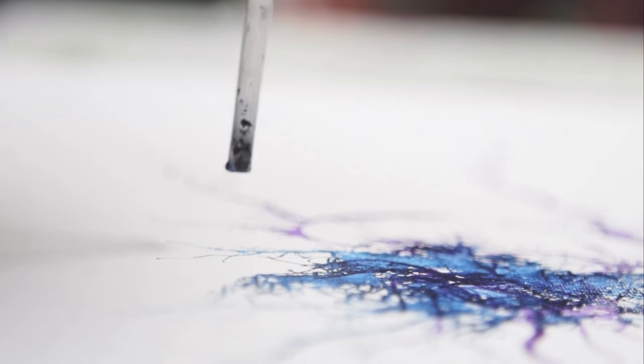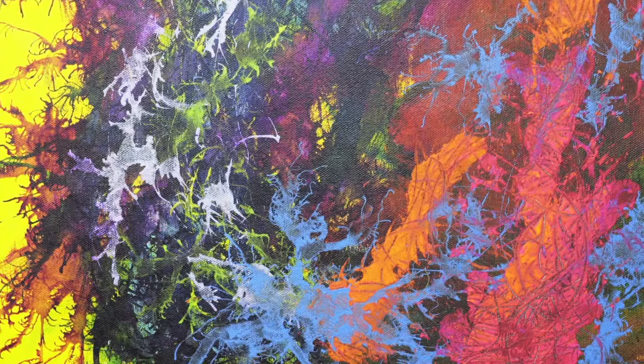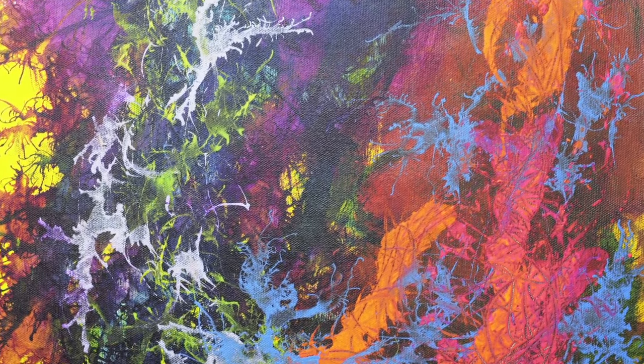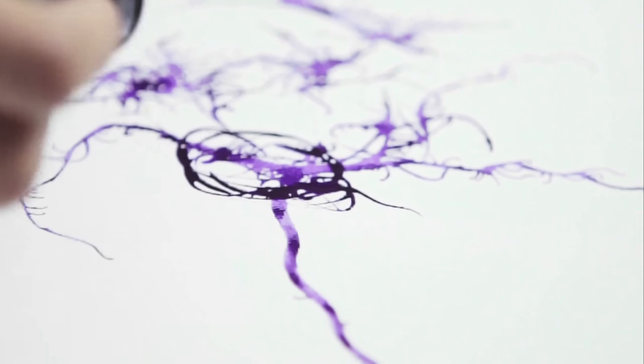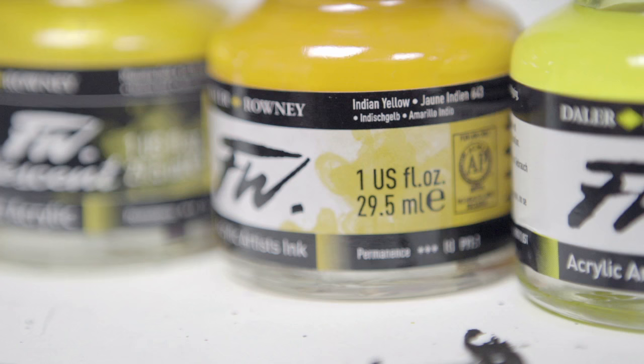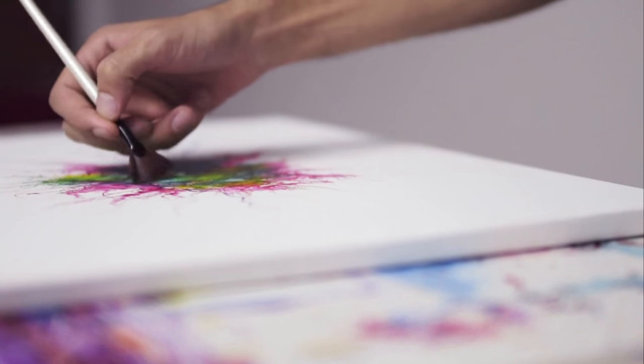I would describe my painting style as visualizing music live and in the studio. I listen to the music and go real time and interpret it. It has everything to do with the environment, the people, the mood of the music, the genre. That dictates the colors and the speed. It really just keeps me present in painting.